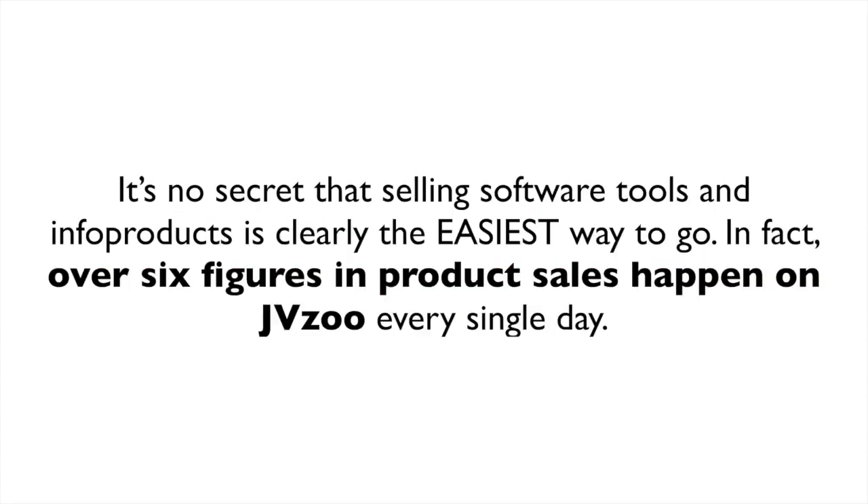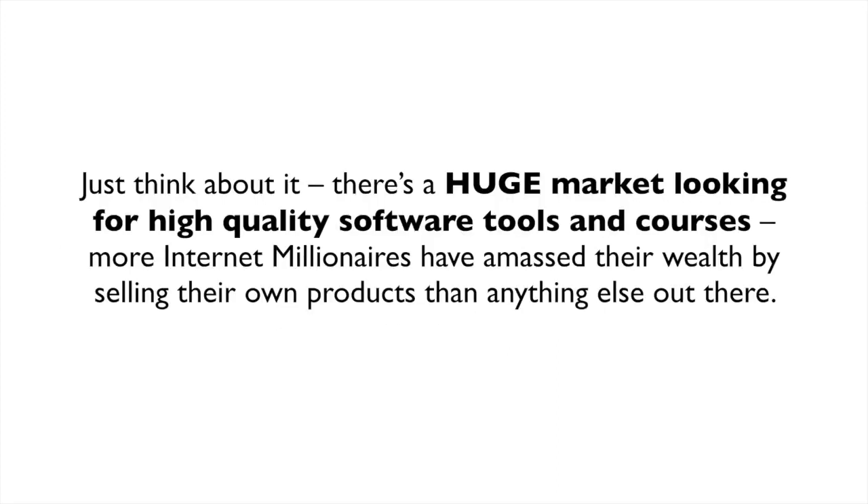It's no secret that selling software tools and info products is clearly the easiest way to go. In fact, over six figures in product sales happen on JVZoo every single day. Just think about it — there's a huge market looking for high-quality software tools and courses.